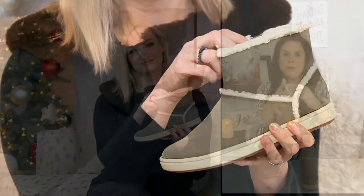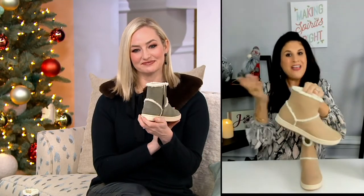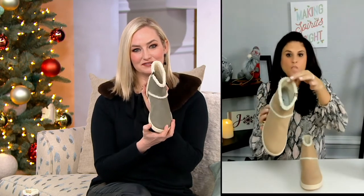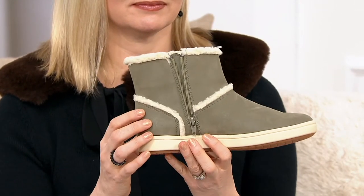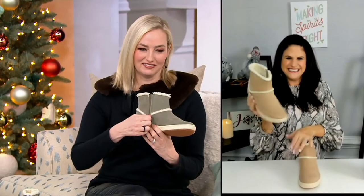We could have just done the boot plain, but we have those details of that faux fur — that's what I love about it. It just peeks out around the top, and it's not too wide so you can wear your boot-cut jean over it. It's perfect — or your rolled-up boyfriend jeans, like you said. I can totally picture your outfit — that would be me too. That's good.